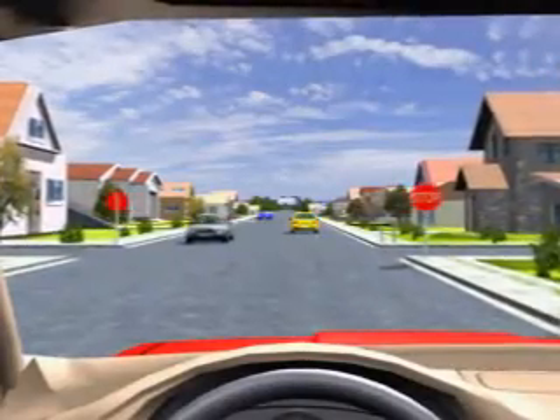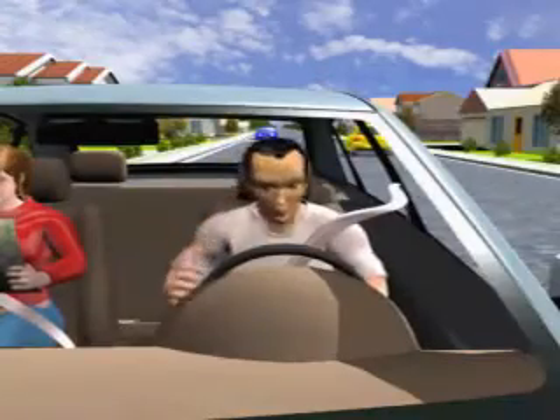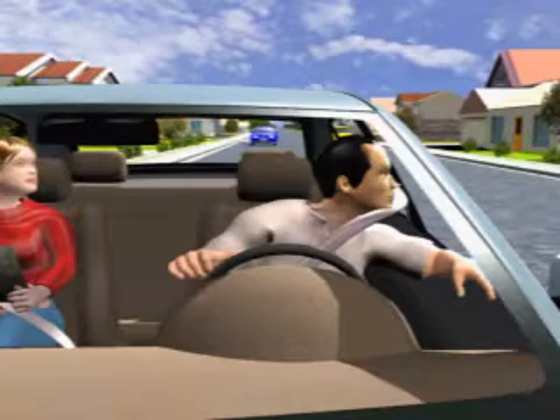Watch other road users, vehicles, and the environment for clues to tell you what might happen and predict how you will react. The presence of a map indicates the driver is in unfamiliar territory. The driver is also distracted and not focused on driving. This driver is clearly communicating that he is not paying attention.